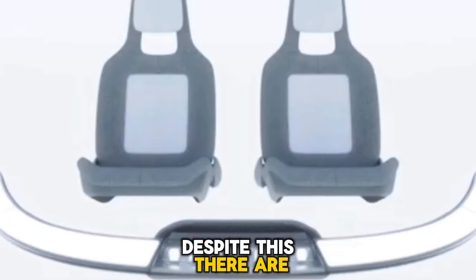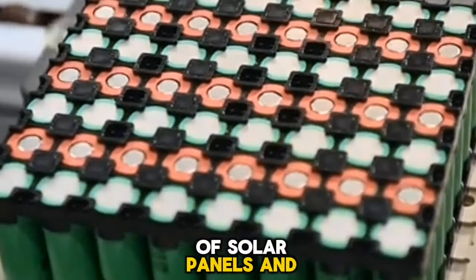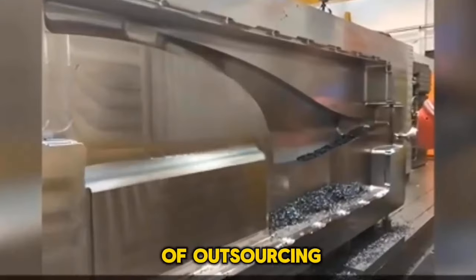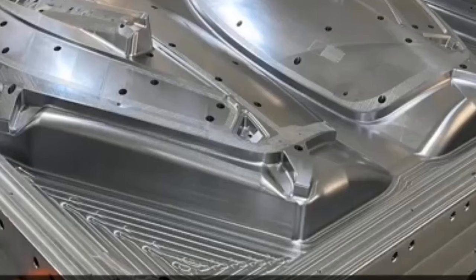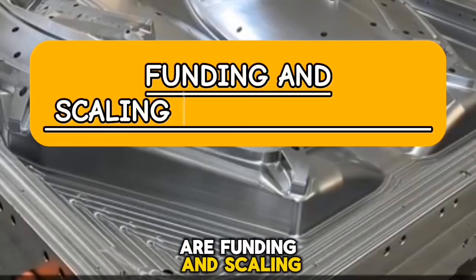Despite this, there are some essential components still manufactured in-house, such as solar panels and batteries, which demonstrates a combination of outsourcing and proprietary production methods. The key obstacles are funding and scaling up the business.